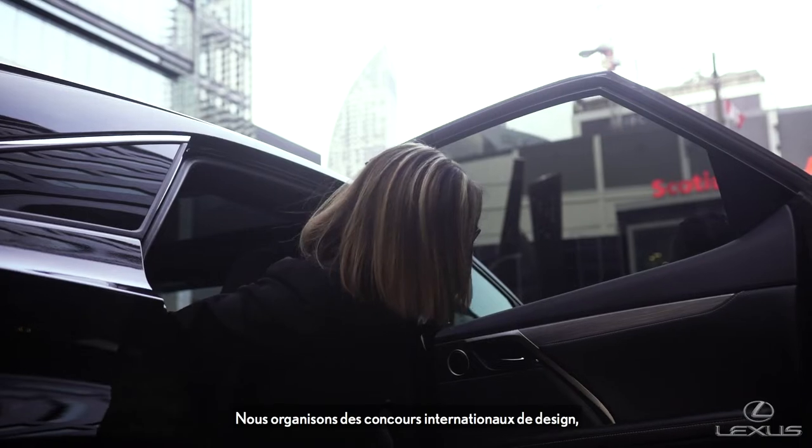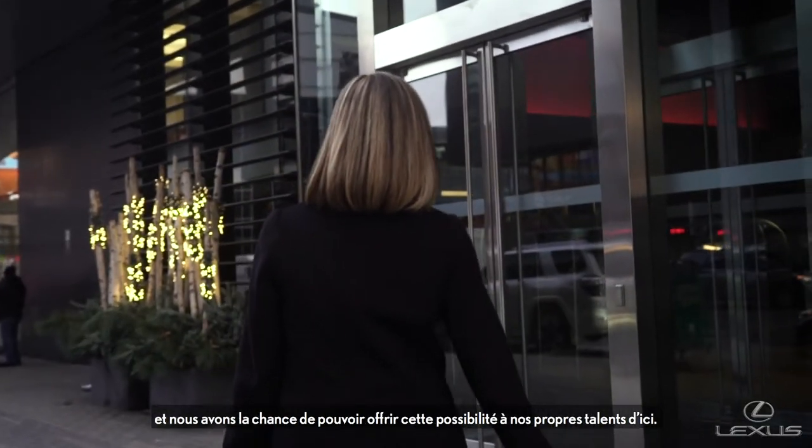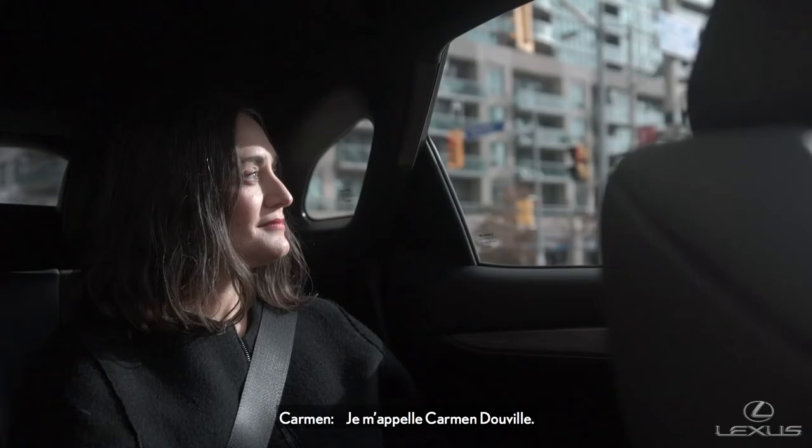Lexus is really proud to support young and upcoming designers here, right here in Canada. We do have contests globally for design, so we're lucky that we're able to bring this to the abilities that we have here right at home.